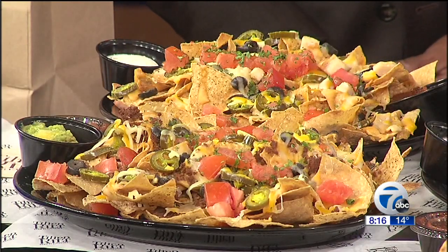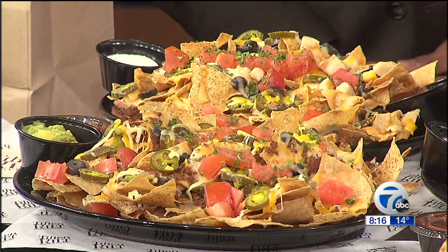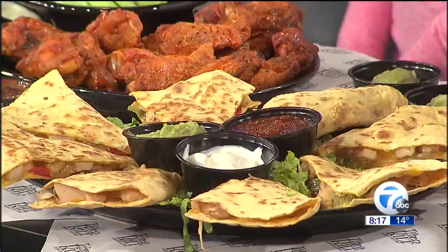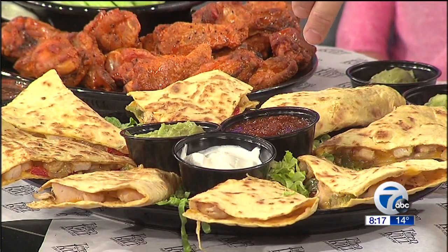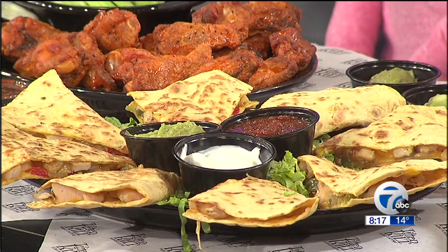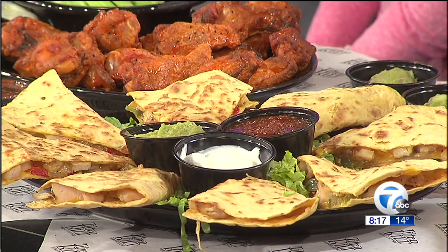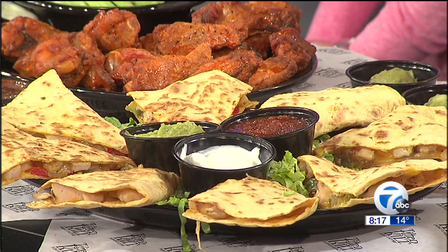the black olives, Monterey Jack cheese, and for everybody at home you can buy any store-bought nachos or tortilla chips and just bake these at home in any normal oven. And then you have the quesadillas as well with about the same ingredients. These are chicken quesadillas, served with salsa, guacamole, and sour cream. They have a special blend of peppers, jalapenos, Monterey Jack cheese, and then obviously the tortilla.